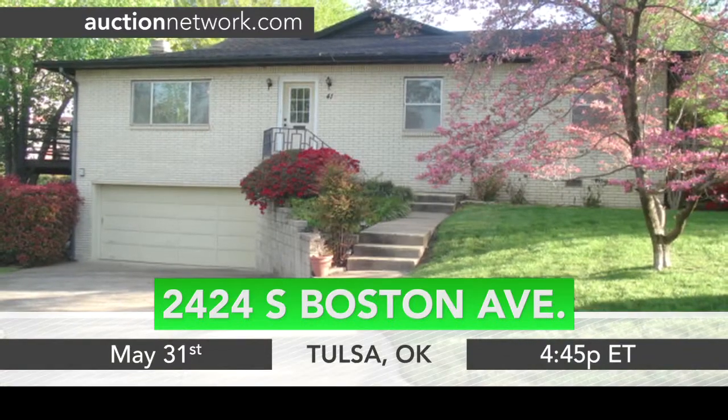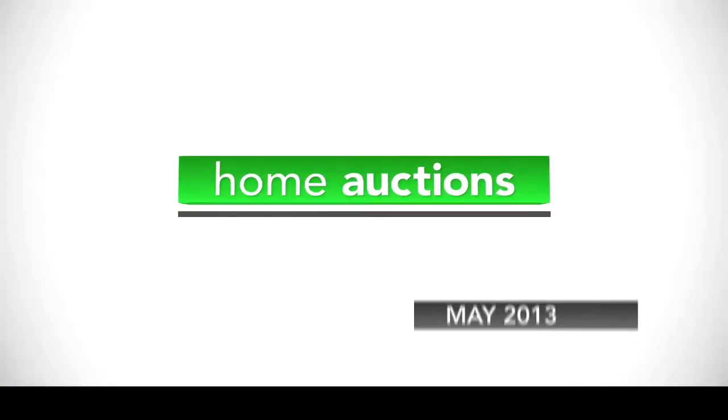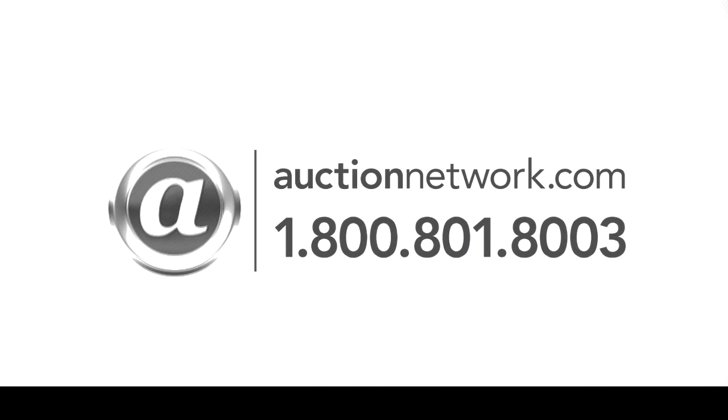Auction Friday, May 31st at 4:45 p.m. Eastern Time. Bid live on site or online at auctionnetwork.com.